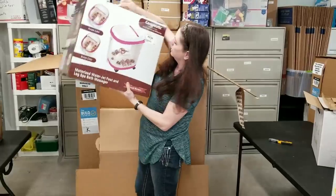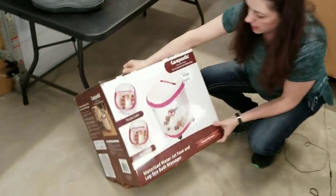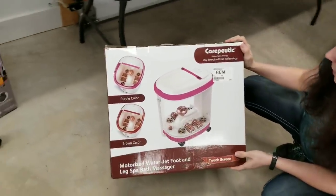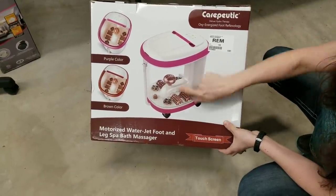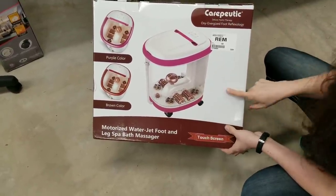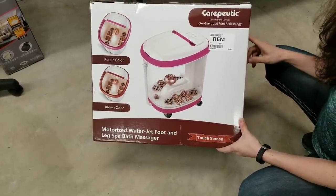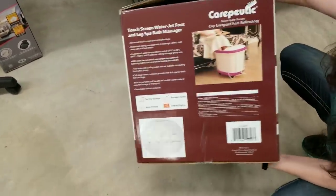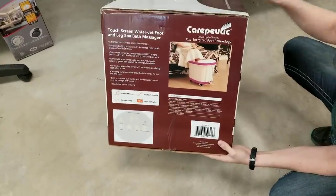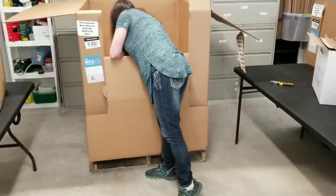Here's a big therapeutic oxy-energized foot reflexology — it's a foot bath. You stick your feet in there and it massages your feet — a touch screen water jet foot and leg spa bath massager. That's kind of neat; probably like what they use at salons, but one for your house. We'll have to see if it's functional.